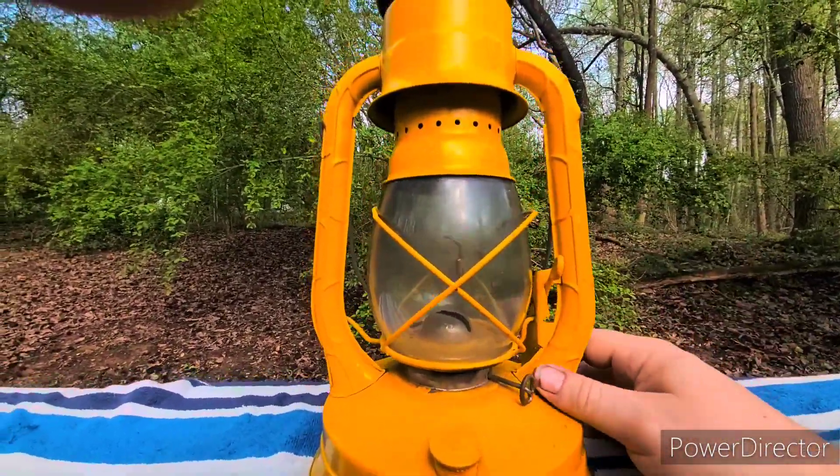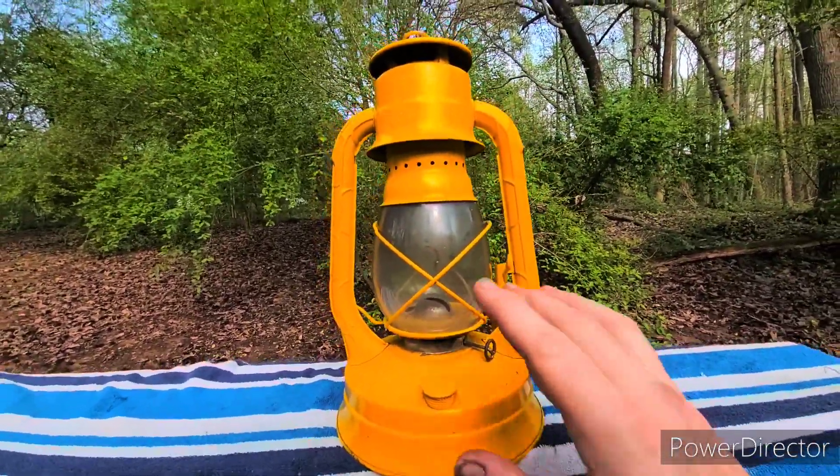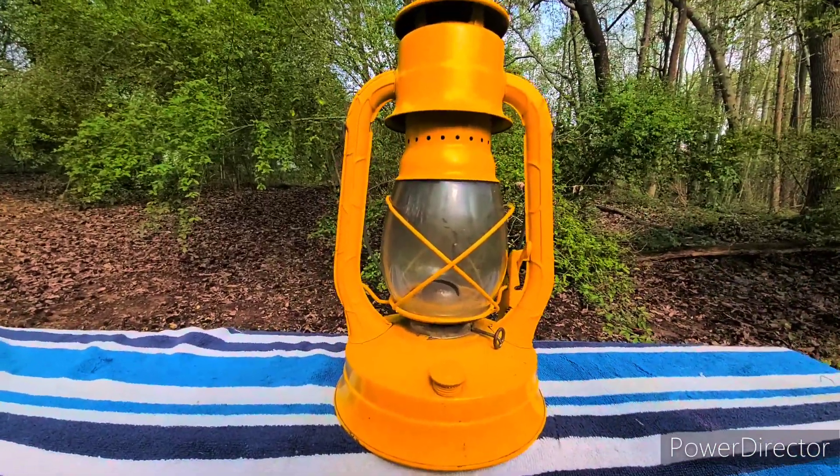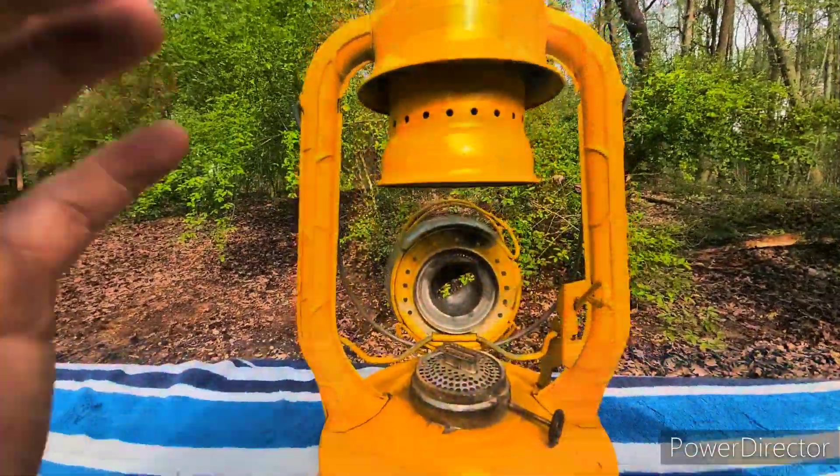And you have a nice flame that is protected from the wind. The question is: how does that work, and why is it called the cold blast? Let's take a look.